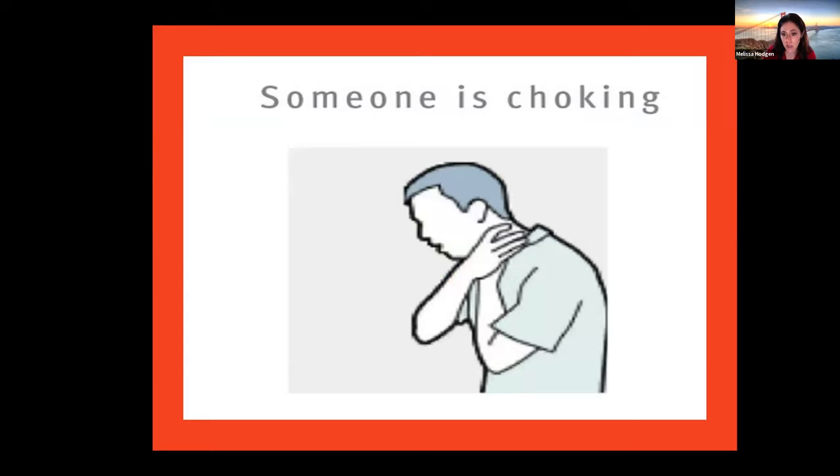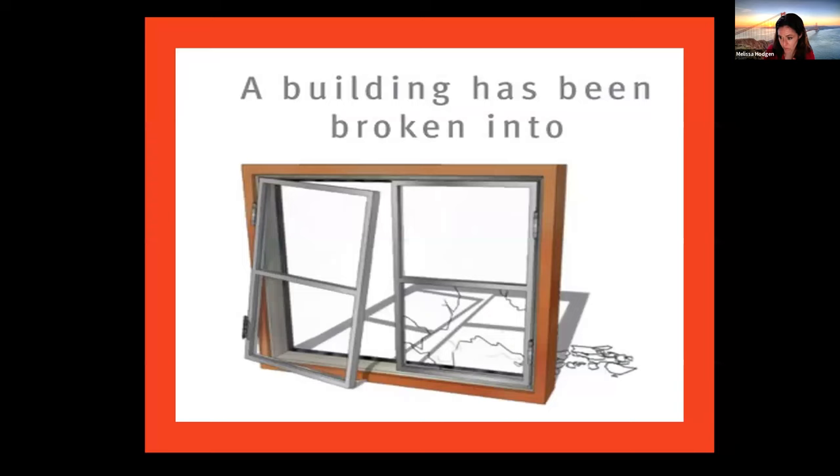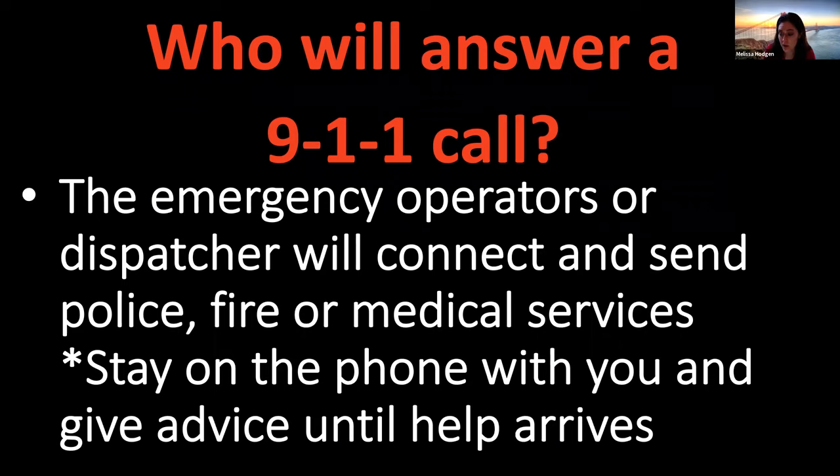Last question: I have a picture of someone with their hands over their throat — somebody is choking. Choking means something has gotten stuck in your breathing tube, so you can't breathe because something is in the airway going to your lungs. If someone has a piece of food stuck in their throat and can't breathe, should we call 911? Yes — Kareem is correct. We should call 911 if someone is choking.